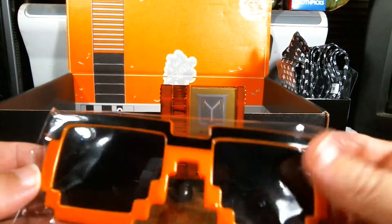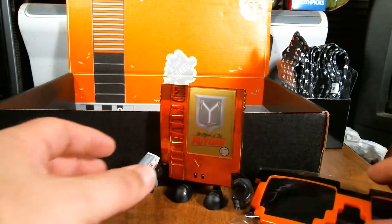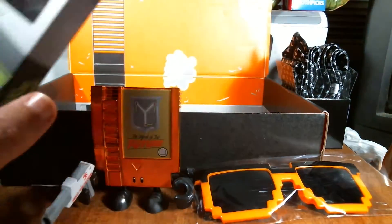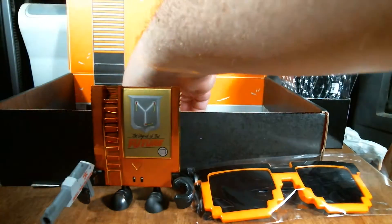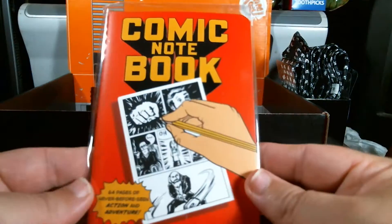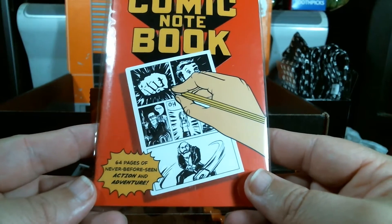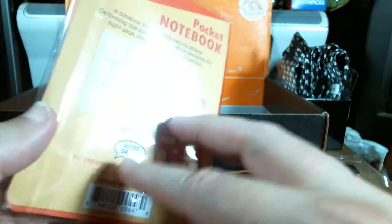I've actually wanted a pair of 8-bit sunglasses — that is cool. And there's a comic notebook, 64 pages of never-before-seen action and adventure.